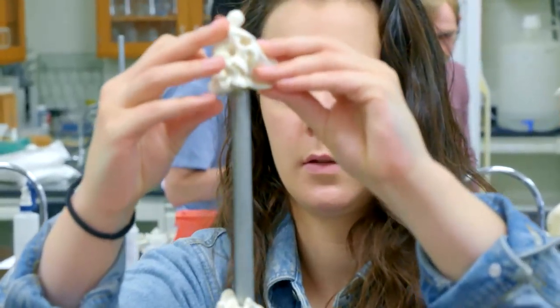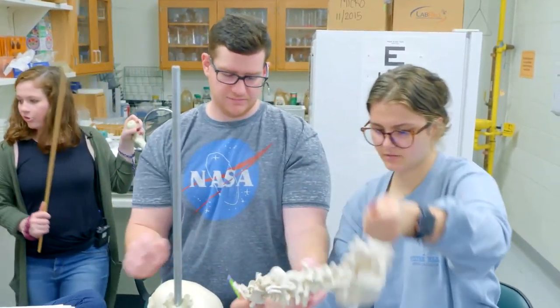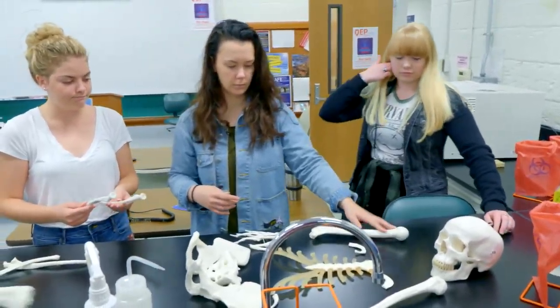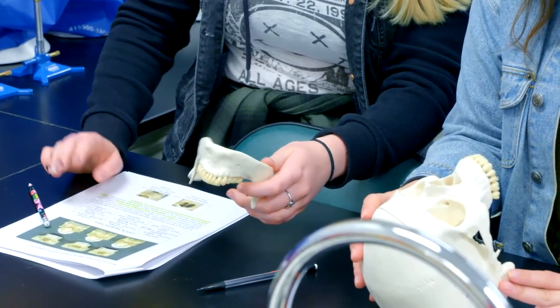Most of these students are going to a science program at a four-year school, so one of the basic things you're going to have to know is general anatomy. When I grow up I want to be a physical therapist. I want to be a high school biology teacher. We've got a lot of nurses. Hopefully become a vet tech. Just seeing how these ball and socket joints — like the humerus into the scapula — fit together. Because it's one thing to learn about it and read and see pictures in a textbook, but actually feeling how those fit together just gives you a different perspective.